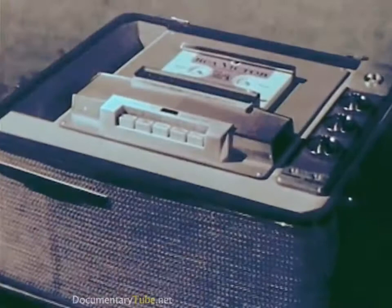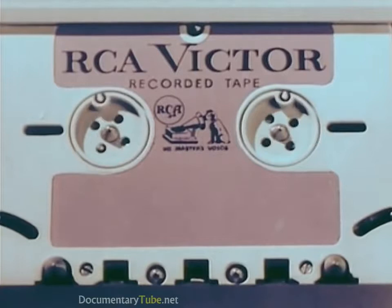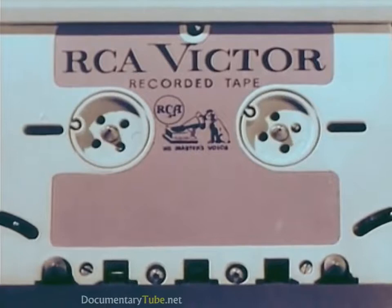No need for rewinding — the new tape cartridge is at all times ready for play. The new RCA Victor deluxe models include the completely automatic features of reversing and shutting off, playing up to two hours of music at the push of one button, making it unnecessary even to turn the cartridge over.